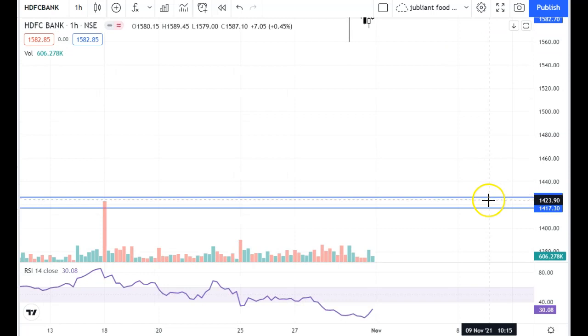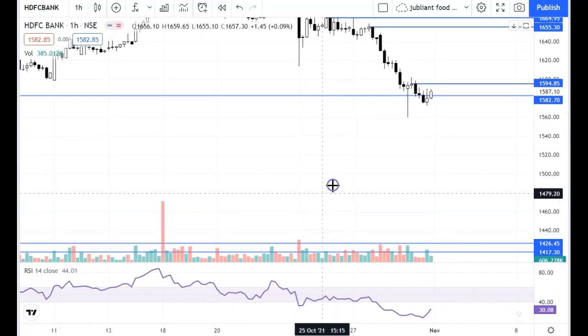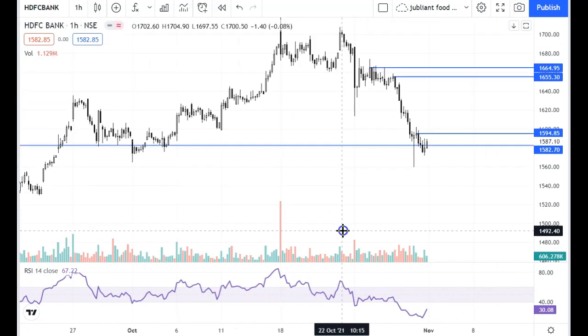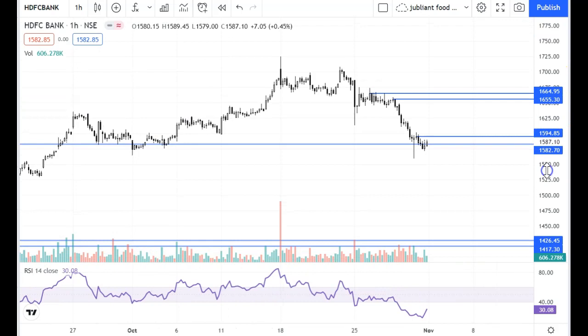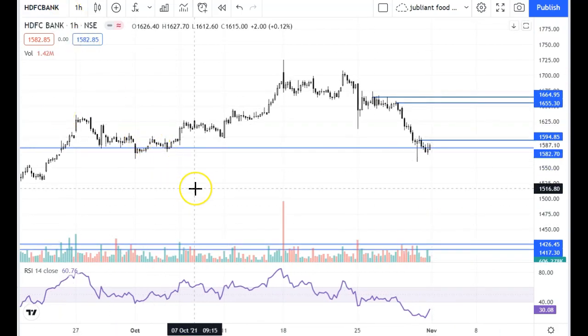We will see the support levels on the weekly chart. If you look at the hourly chart, you will find support. It depends on your view and what timeframe you are trading. I hope this video is good. Basically we have seen that the Bank Nifty chart is weak.